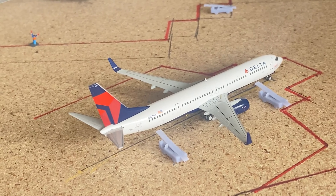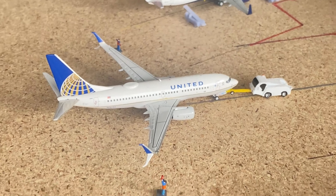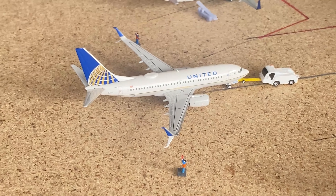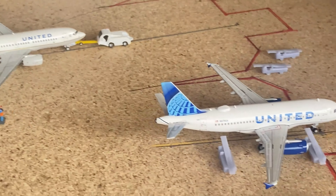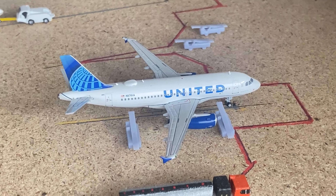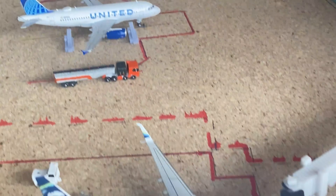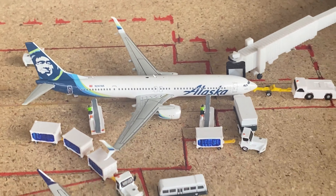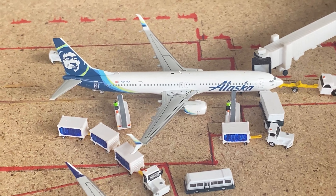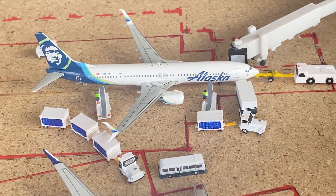Next up we've got a Delta 737-900 that came in from Louisville and is going to New York JFK. The United 737-700 is heading back for a flight out to Newark. Then here we have a United A319 loading up for a flight out to Washington Dulles — it came in from Denver earlier and you can see it getting fueled up. An Alaska 737-900 is loaded up for a flight out to Seattle — pretty cool to see that.